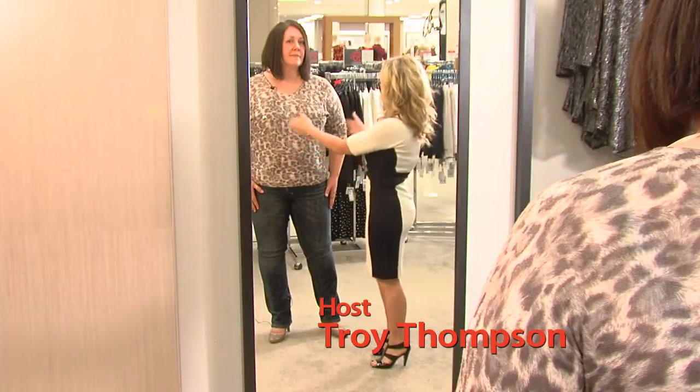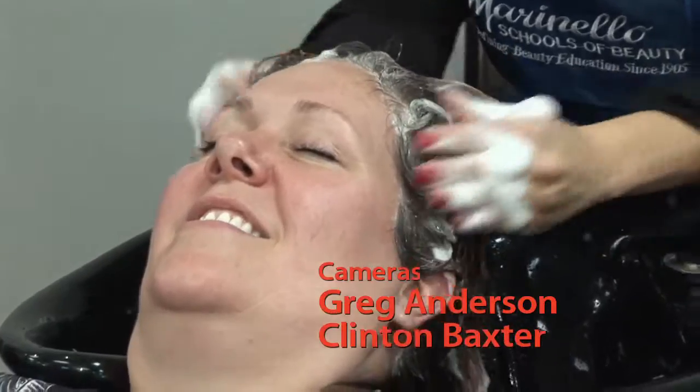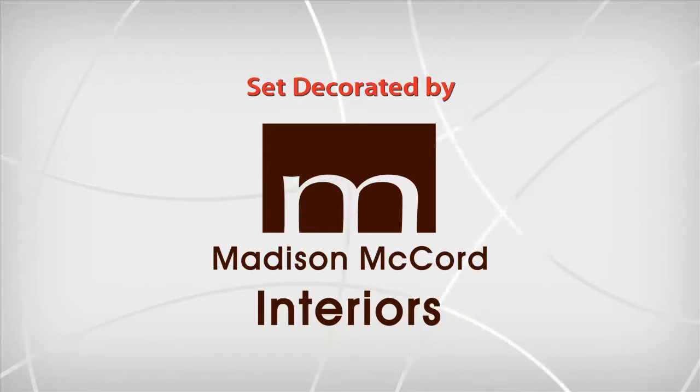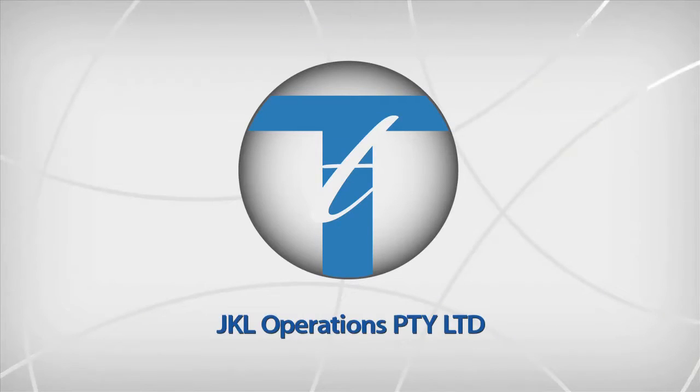Next week on The Younger You it's makeover day — watch as we give Teresa a top to toe makeover and give you some helpful tips at home. The Younger You set provided by Madison McCord Interiors. See you next week!